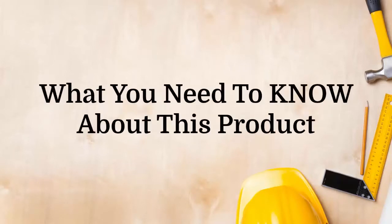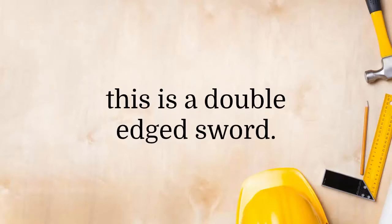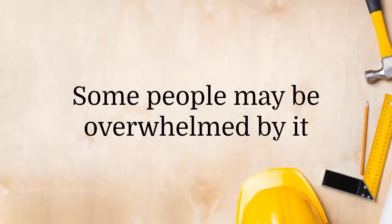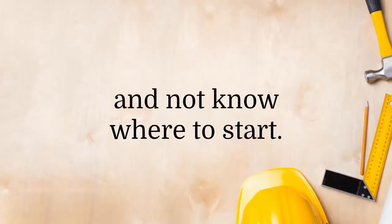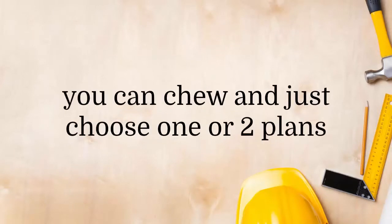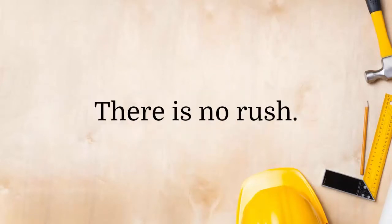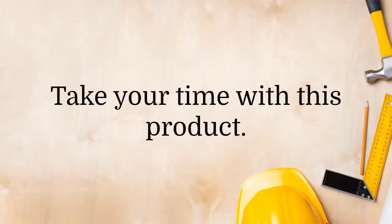What you need to know about this product: while having 15,000 plans sounds fantastic, this is a double-edged sword. Some people may be overwhelmed by it and not know where to start. The best way around this is to bite what you can chew — just choose one or two plans to begin with and work on those. There is no rush; take your time with this product.